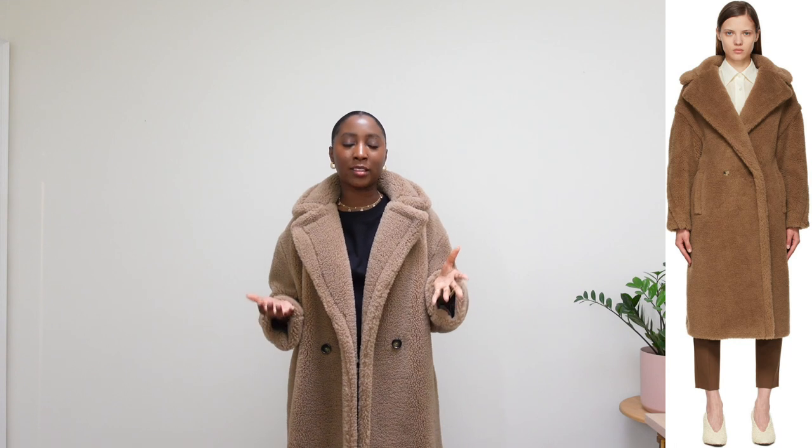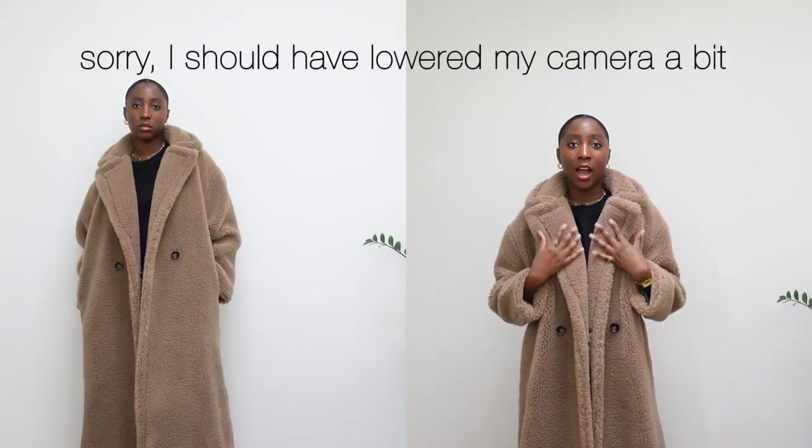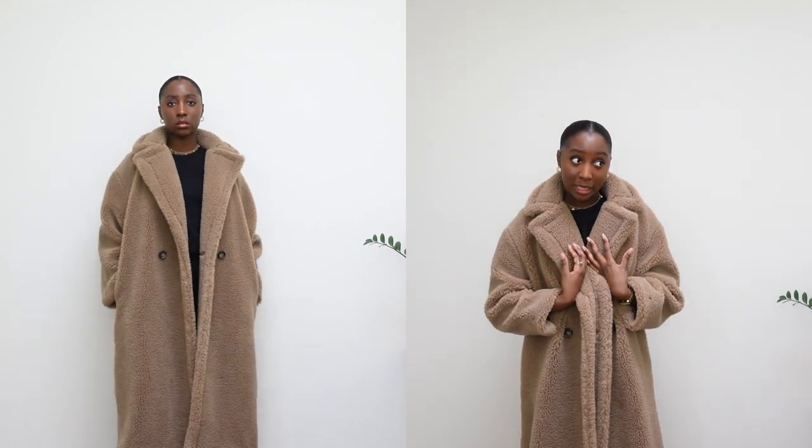If you care about outerwear, the Max Mara teddy coat is definitely on most people's wishlist. I found this one on Mango and I thought it was a great dupe. But when it came in I was so excited — I found it during the Black Friday sale. The color is spot on and I thought the lapel here was going to be really great.